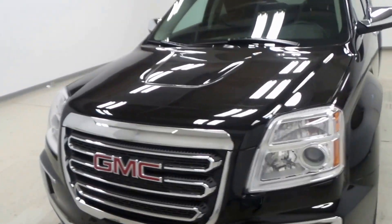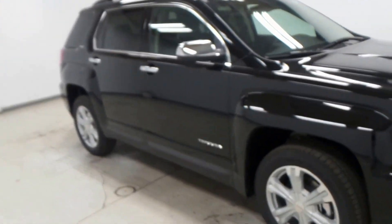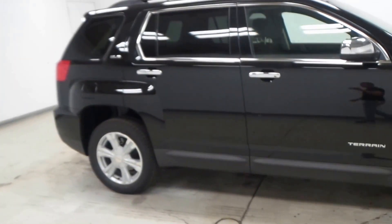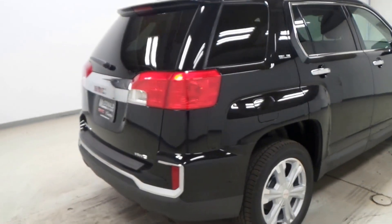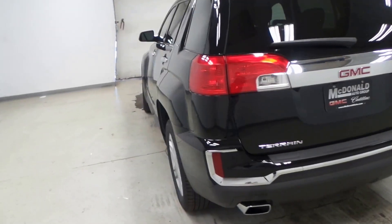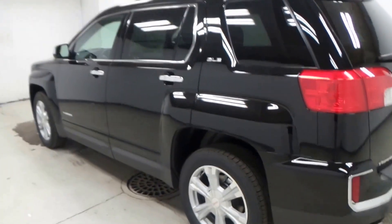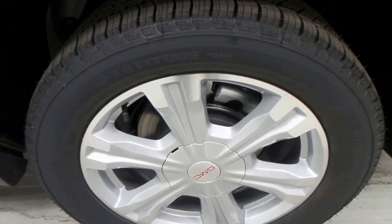All right ladies and gentlemen, we have a 2017 GMC Terrain right here, SLE 2, so she's loaded up with tons of options. Depending on what you need, this could be your car — lots of options, all-wheel drive, still got the four-cylinder, so if you don't need to tow, it's perfect on gas. Awesome all-around vehicle.